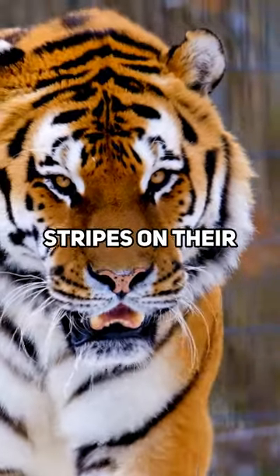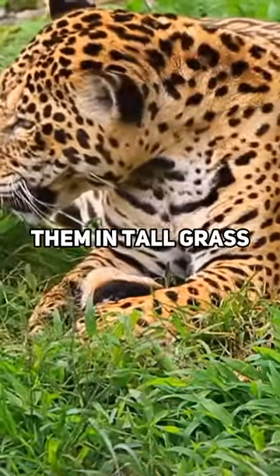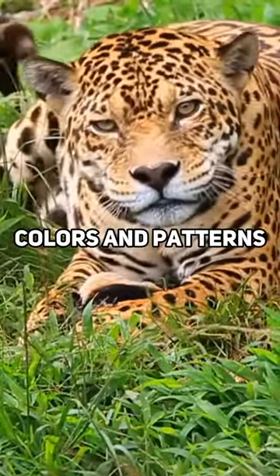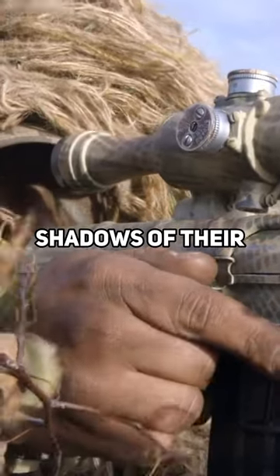The vertical stripes on their body help break up their silhouette, making it harder for prey to spot them in tall grass or dense foliage. Additionally, the combination of colours and patterns on their fur helps them blend in with the dappled sunlight and shadows of their environment.